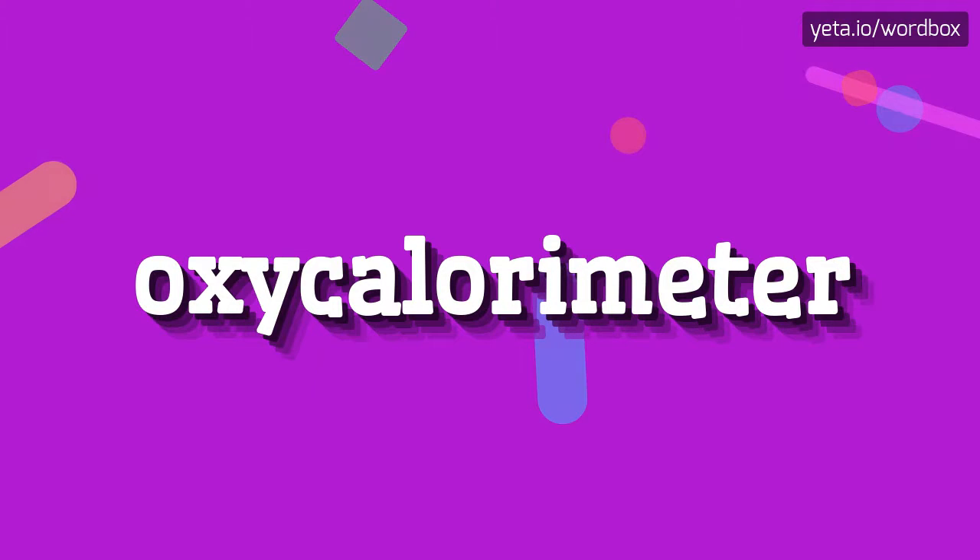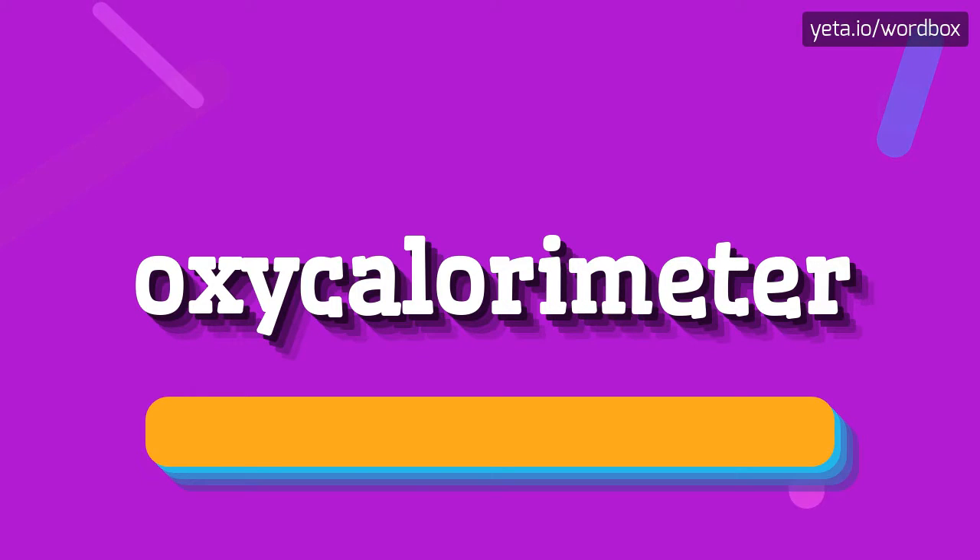Hey! Thanks for tapping my video. I will show you how to pronounce this word. So let's get right to it.